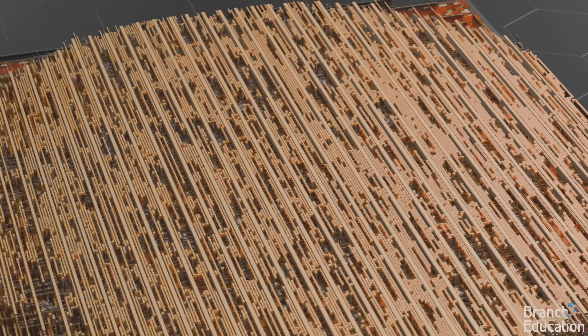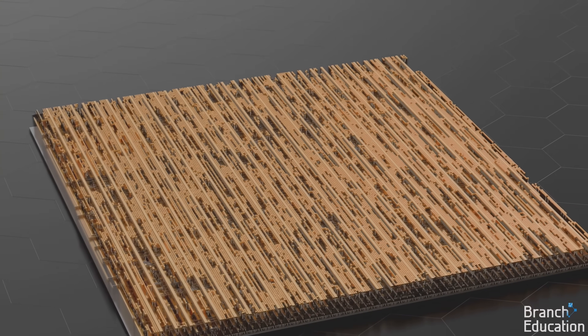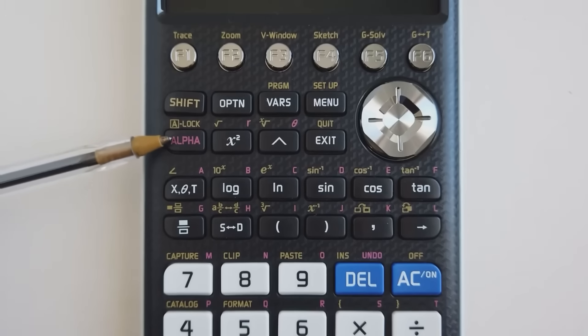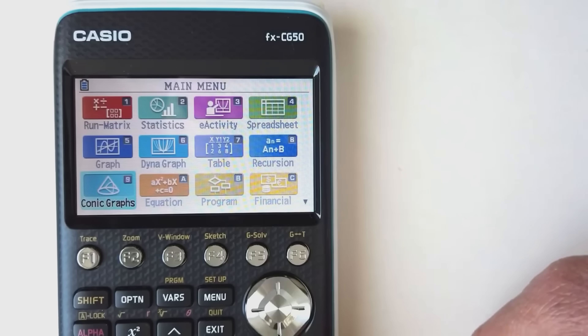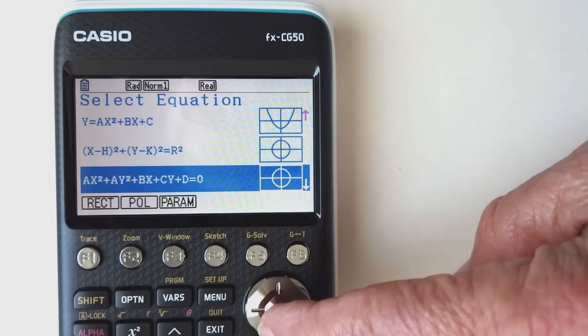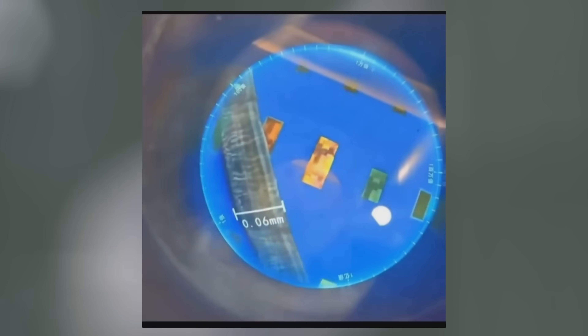To give you a sense of scale: if 35,000 transistors were lined up side by side, they would be about the thickness of a single human hair. And what could we build with those 35,000 transistors? A scientific calculator — one of those fancy ones that can even plot graphs — all packed into something as thin as a human hair.